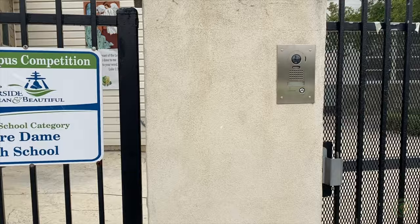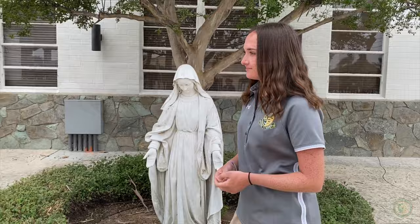Notre Dame is a closed campus with secured gates, a complete camera system, and a front gate buzzing system. Classes traditionally begin at 7:30 a.m. and end at 2:30 p.m. daily. We anticipate returning to our normal schedule by this fall, but we understand that things can change given the nature of our current pandemic.